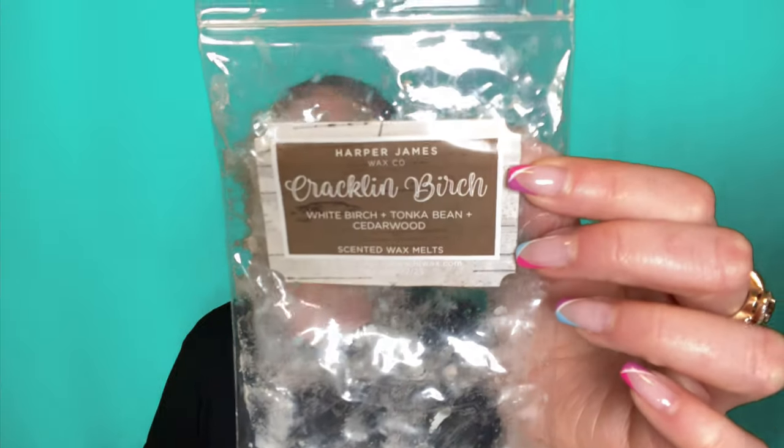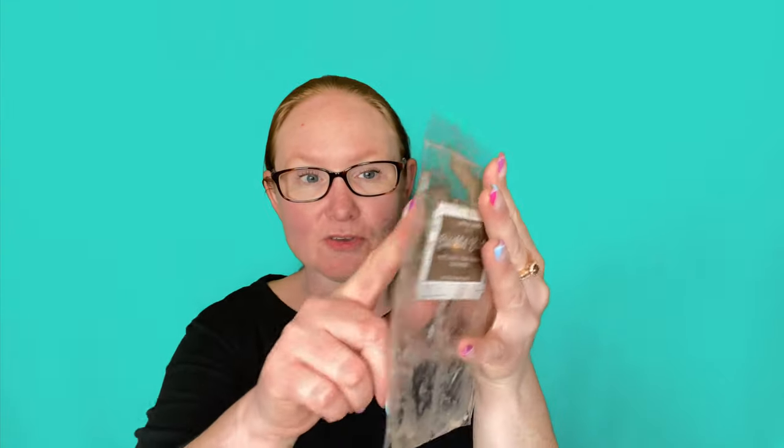Cracklin' Birch — oh, this would be a repurchase right here. White Birch, Tonka Bean, and Cedarwood. If you like a Cracklin' Birch smell, oh my gosh, this one was so good. These are brownie bags — you get six cubes. When I do this in my open concept, I use the whole entire bag, and that gives me enough scent. This was so good. I have another bag of that, maybe even two. That's a repurchase for me and I will continue to repurchase that until forever. It's a great performer and it smells amazing.